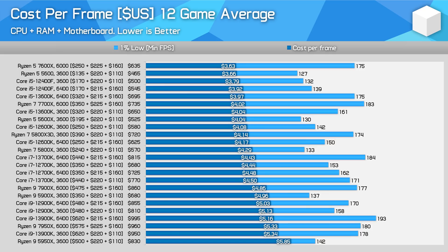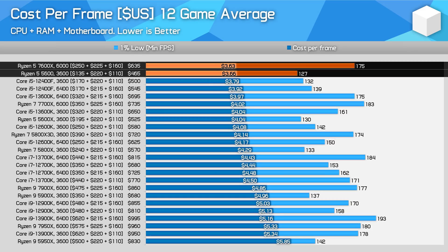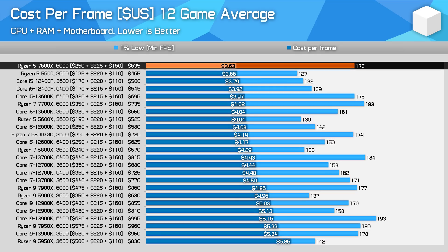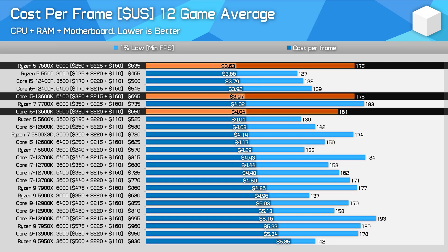Looking at total platform cost using the highest performing memory configuration, the Ryzen 5 7600X is the best value gaming processor you can get, though it's pretty much neck and neck with the Ryzen 5 5600 configuration in cost per frame. The 5600 platform is much cheaper but also much slower, so the value equation ends up pretty neutral. These two options come in roughly 4% cheaper per frame than the Core i5-12400F in a DDR4 configuration. For current generation parts, this makes the 7600X 9% cheaper per frame relative to the Core i5-13600K in either its DDR4 or DDR5 configurations.